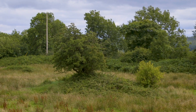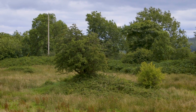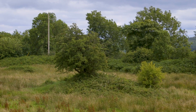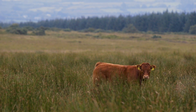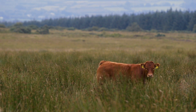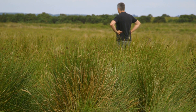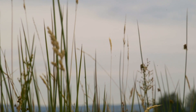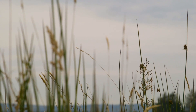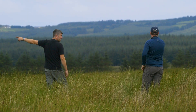Small patches of scrub add to this, providing food, shelter, and nesting sites — they are an asset in any field. At the other end of the scale, a field completely dominated by rushes may provide shelter for some insects but does not provide the flowers and food plants that insects need in the summer. While some small birds and rodents may live there, they are impossible for a hen harrier to find or catch.